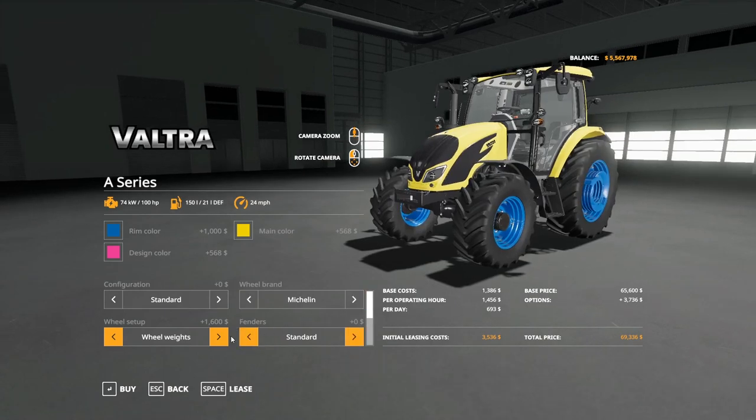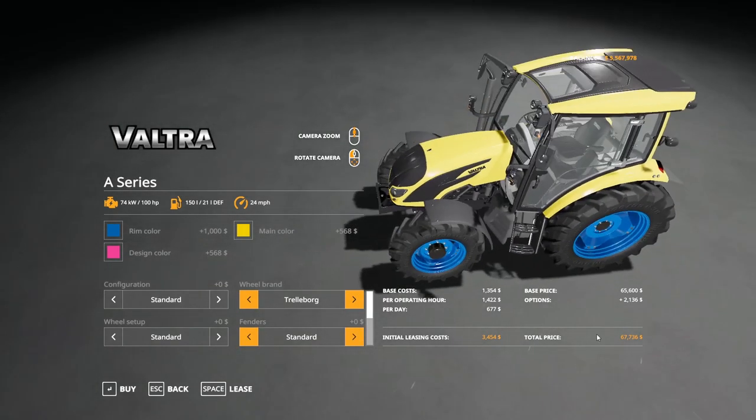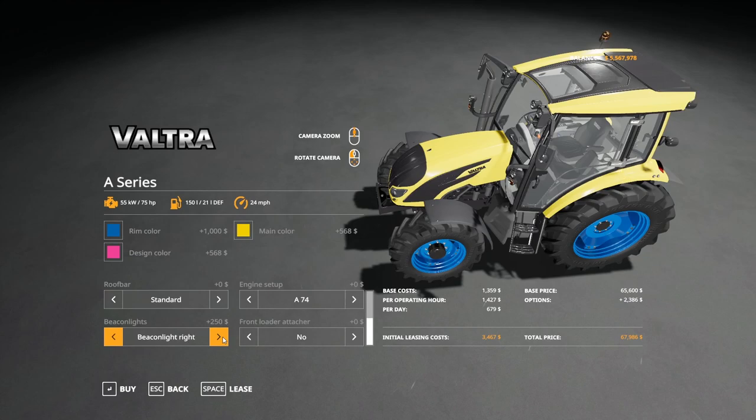Under Michelin tires, you have standard, standard with weights, rear twins, twins all around, and back to standard. For fenders, you have fender flare on the back, tall, wide, and back to standard. You can have a roof bar or no roof bar. Beacon lights can be left, right, or both. Front loader attachment is available — and there's the design color. Engine options range from the A74 at 75 horsepower up through the A84, A94, A104, A114, and A124, all the way to the A134 at 130 horsepower, with high-tech variants for the A104 and A114.